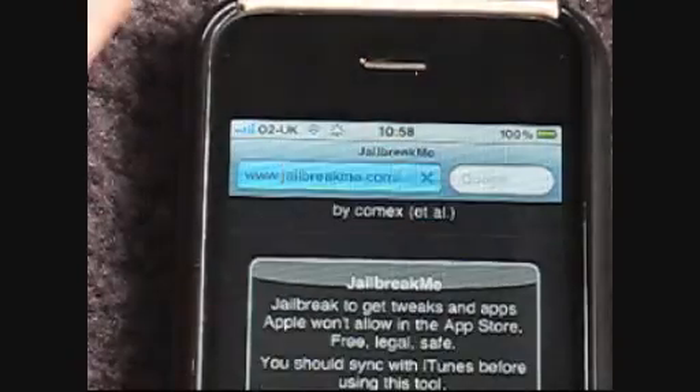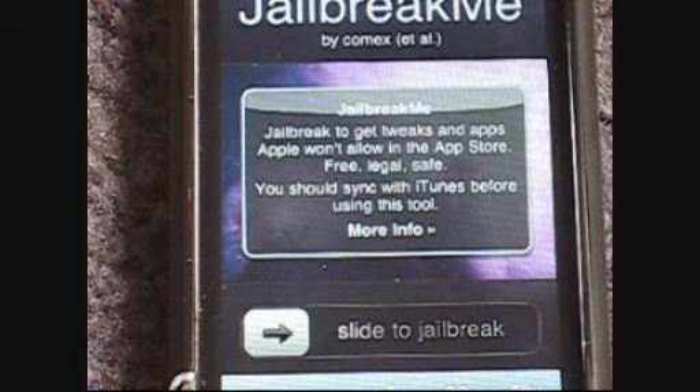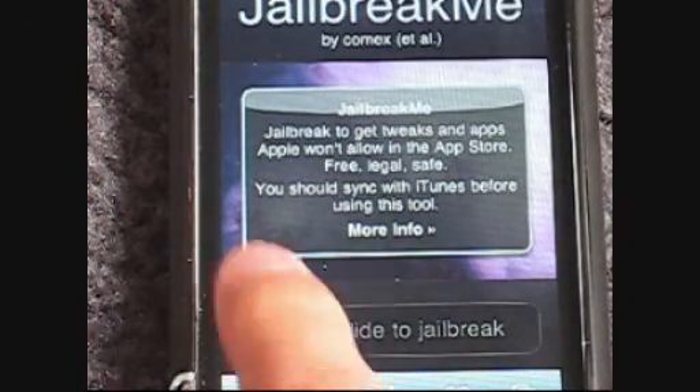And you want jailbreakme.com. So you can see that — it'll be in the description of the video. jailbreakme.com, it's by ComX, which is awesome. Jailbreak to get tweaks and apps Apple won't allow in the App Store. Free. Legal. Safe. So see this little thing here? Slide it to jailbreak.